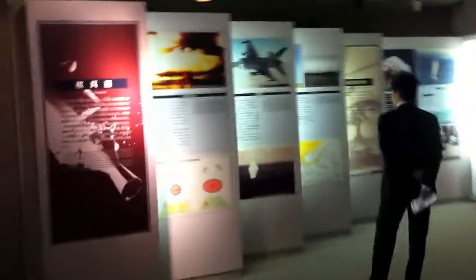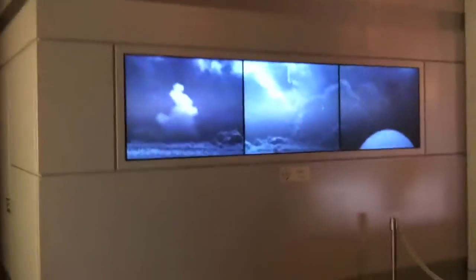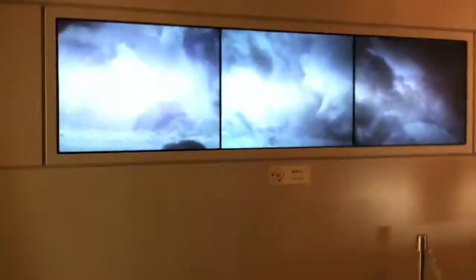All right, so on the third floor there's more stuff — more information on how the nuclear bomb worked. There's also a video of when it exploded.